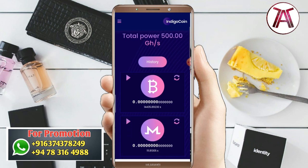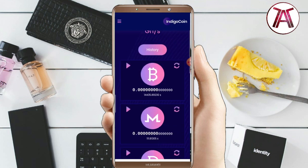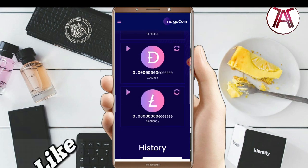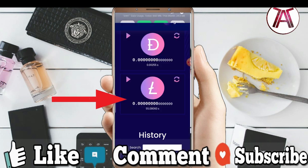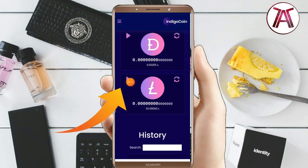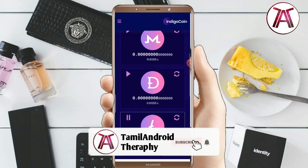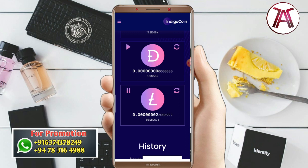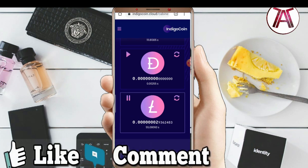This is the mining interface — mining Bitcoin, Doge, Light mining. Click on the mining icon to start mining. The minimum is 0.01. You can minimize and keep it running at low power while mining. Click to start mining.